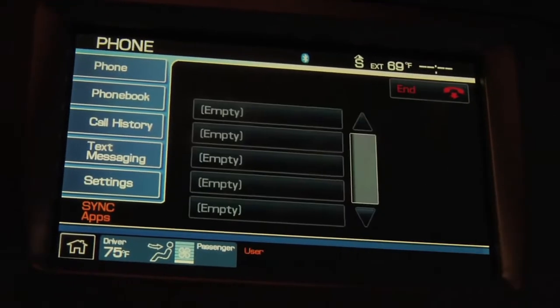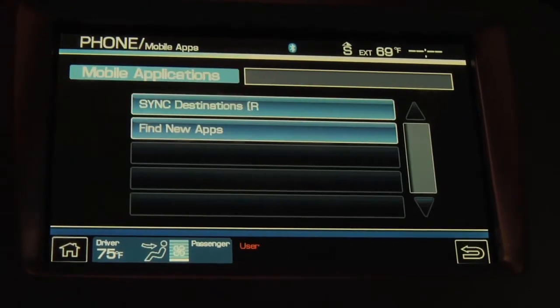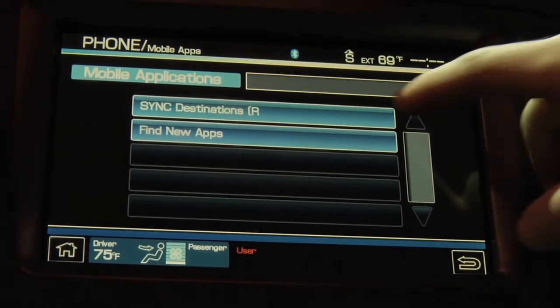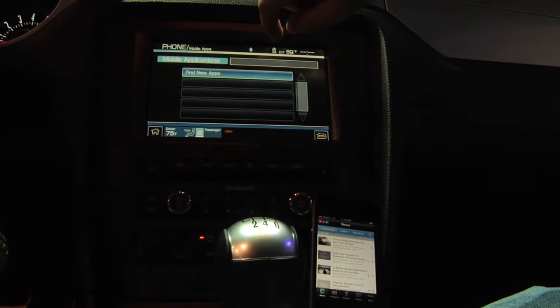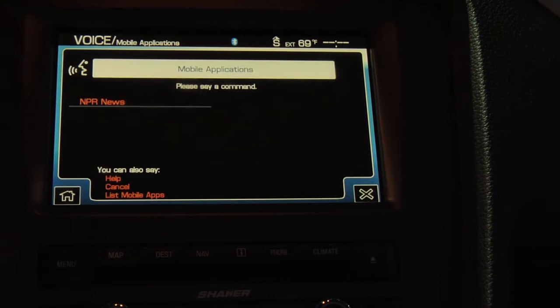Can we see some of these in action? Absolutely. So this is the console in the Ford Mustang — the 8-inch touchscreen for navigation. Right now we have NPR loaded up on the iPhone. So you can either, if you're stopped at a light, use the menu, but if you're driving, you can also use the voice command to keep your hands on the wheel and eyes on the road. We press the voice button to start a voice session. [System: 'Mobile apps, please say a command.'] 'NPR News.' So you just say the name of the app that you want to run and it will start loading it up for you.